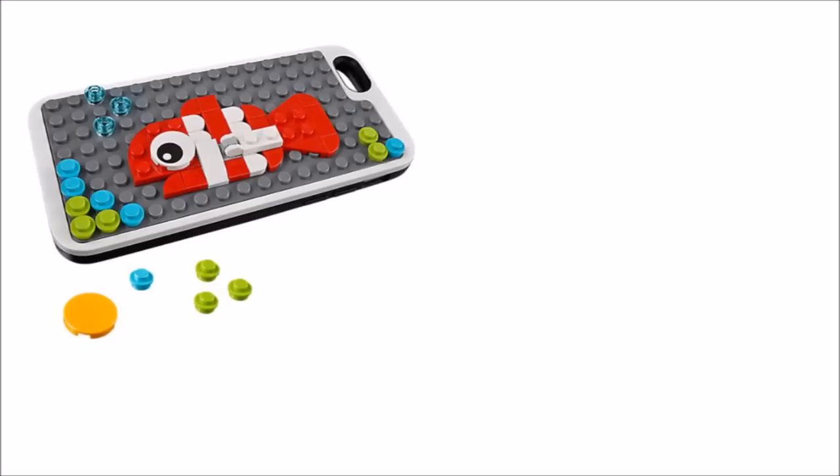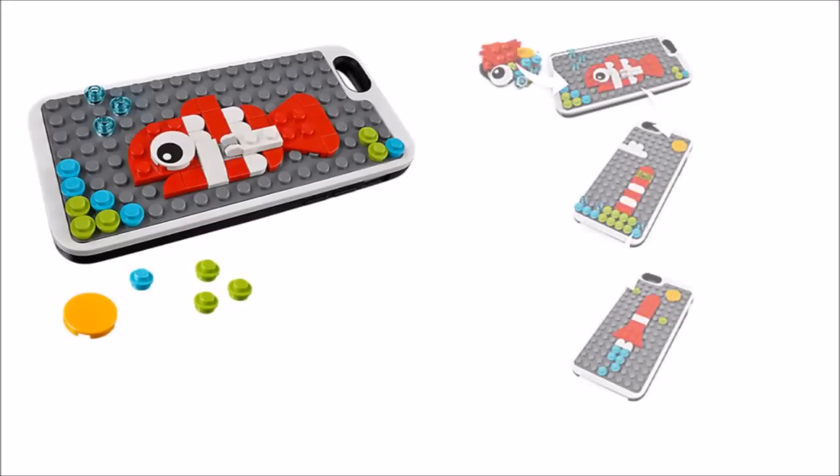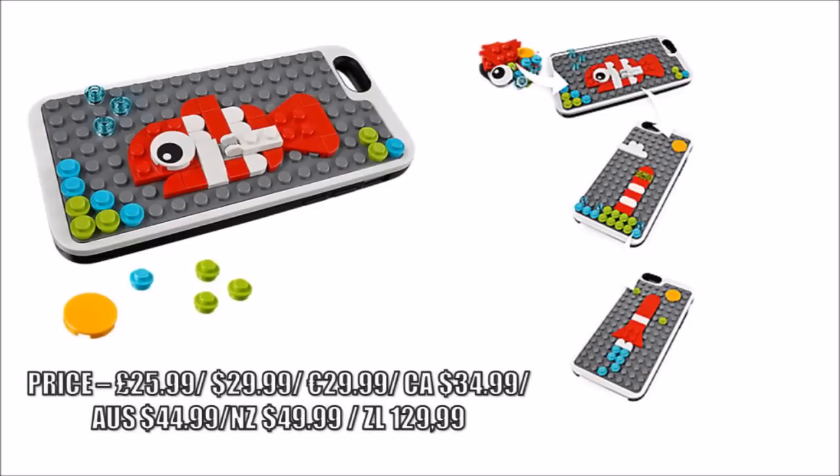The final novelty item coming out is a customisable phone cover that will fit on iPhone 6, 6s, or 7, and you can use the 47 studs they provide to make your own mosaic design for your phone — or you could copy the fish, lighthouse, and rocket designs they made — to keep a little bit of LEGO with you on the go.